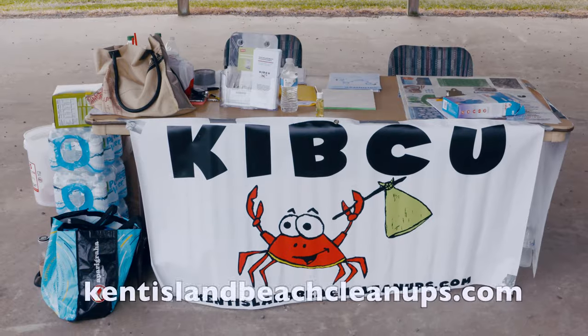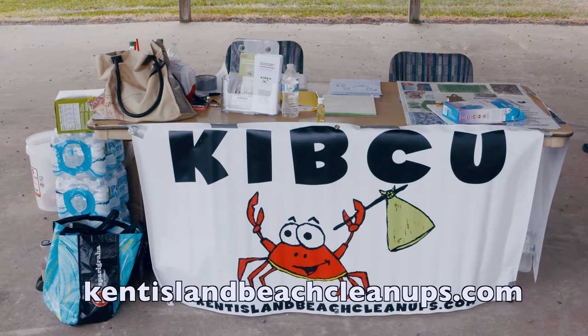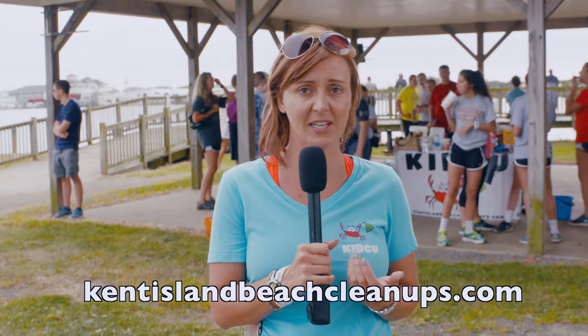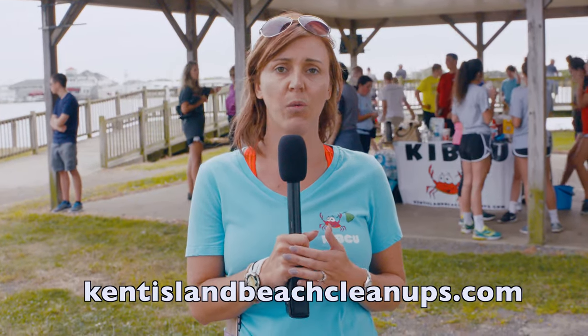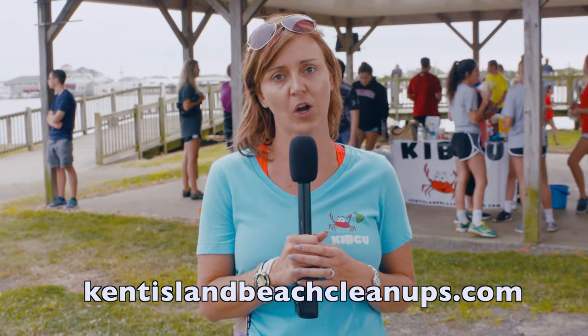Stay tuned to Kent Island Beach Cleanups on our website, KentIslandBeachCleanups.com. You can find us on Facebook, and you can also contact me, Kristen Weed — I'm the president — at 410-458-1240, year-round, for more information on how to join our cause.